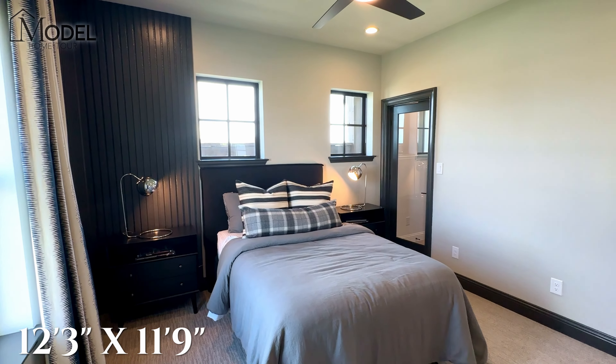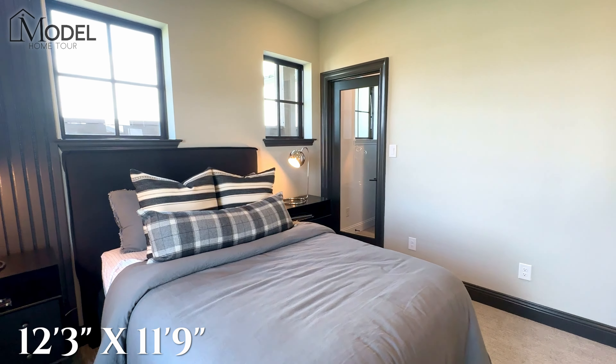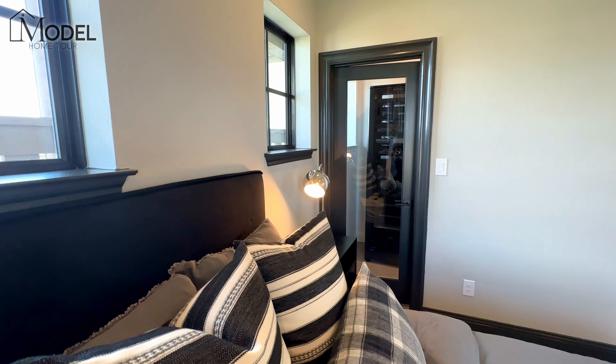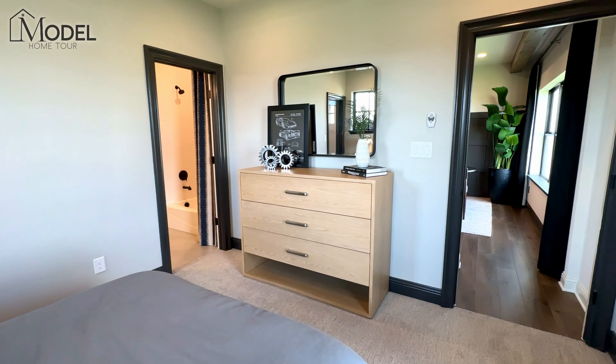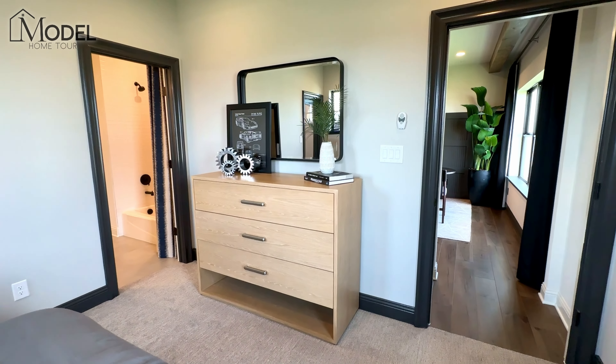Here we have another bedroom upstairs. You can see another walk-in closet — it's currently being used for all of their servers and media stuff, but each room does have its own walk-in. This bedroom walks into a full bath with tub, and this bathroom is also accessible to the game room, so if you have folks up here they don't need to go through a bedroom to get to a bath.